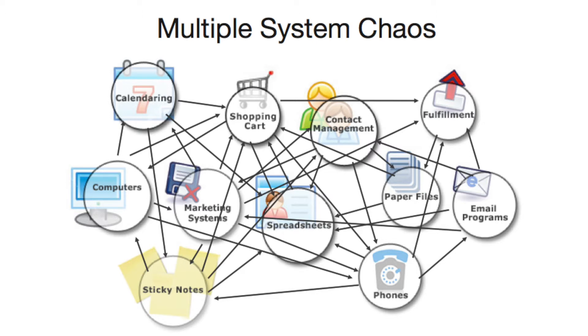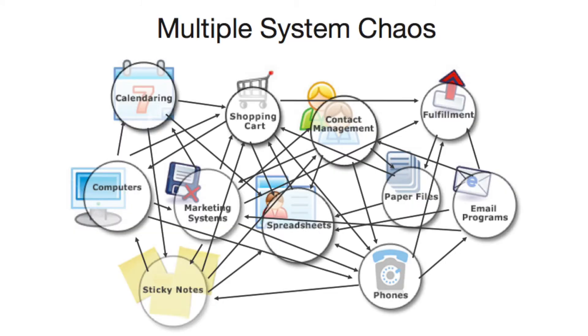We ultimately eliminate that multiple system chaos that businesses are experiencing. They're maturing and realizing they need to get systems. So they go out and get Salesforce, Goldmine, Act, or Zoho — all of those CRMs that are just standalone. Then they've got to get MailChimp, Constant Contact, AWeber. And then they need to collect funds, whether through an online shopping cart, a point of sale system, or a billing collection — and it's just chaos.